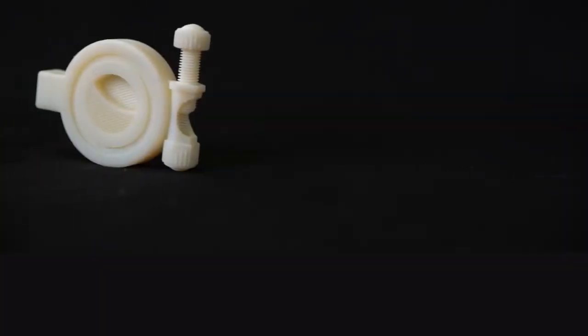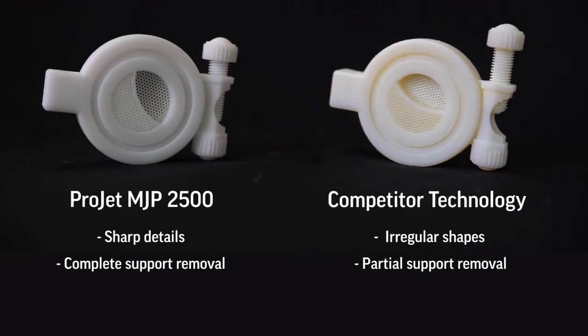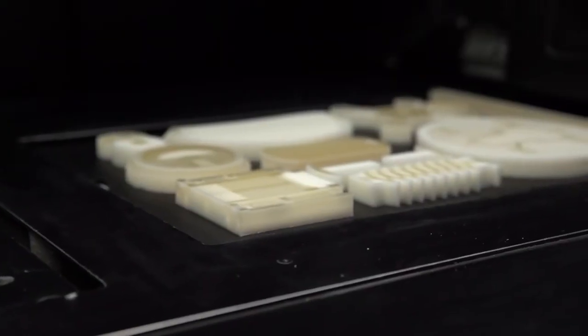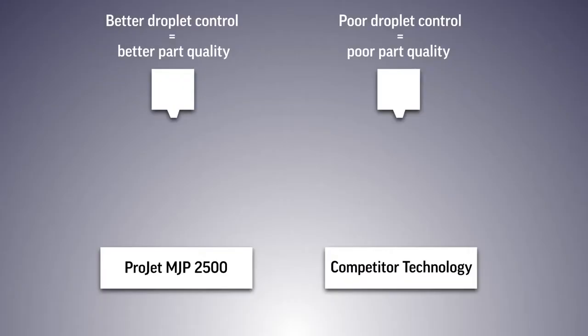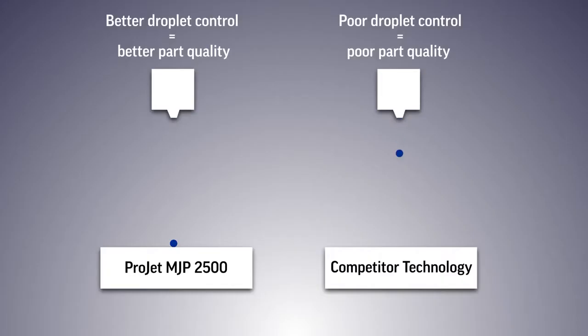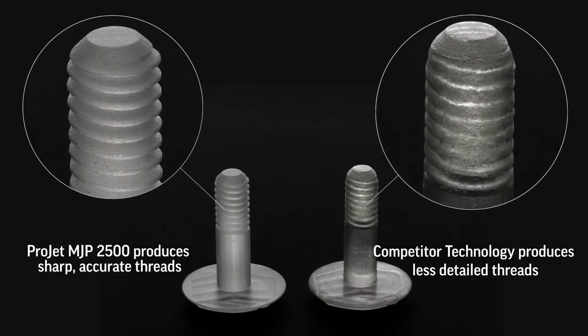The first element is part quality. The ProJet MJP 2500 delivers true-to-CAD accuracy and surface finish through phase-change material. Phase-change material is material that can transition from a liquid to a solid and back again by heat. We jet a phase-change support material which allows us to control droplets of part material for unrivaled part quality and surface finish. Other technologies that utilize non-phase-change liquid materials struggle with droplet control before UV curing is complete, which can compromise feature details and part accuracy.